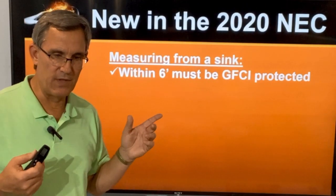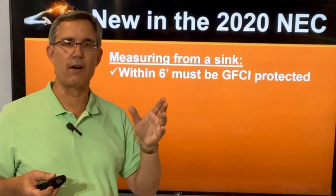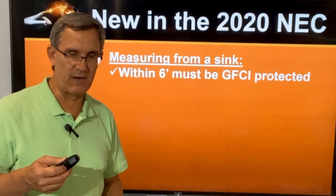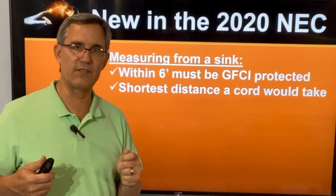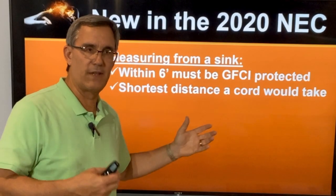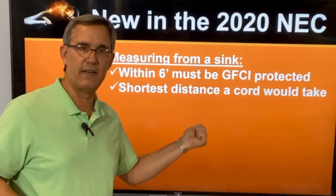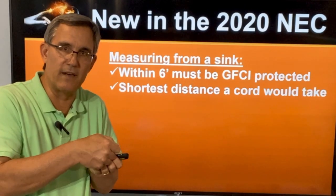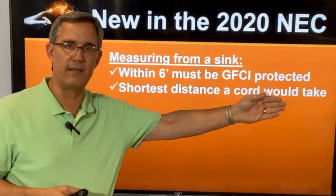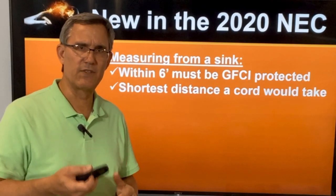Here's another new item in the 2020 NEC about how we measure. When measuring within six feet of a sink, the code got very specific — it's the shortest distance a cord would travel. So if I plug into an outlet with a six-foot cord, wherever that cord can go on a straight line or wrap around, if I can reach another outlet at that six-foot end, that outlet has to be GFCI protected. We're not measuring straight lines; it's wherever the cord can bend around to reach.